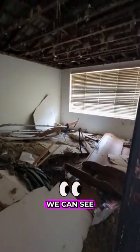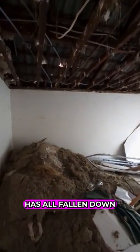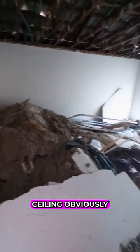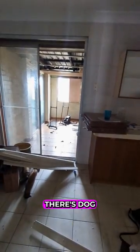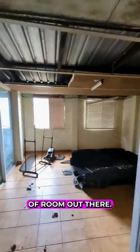If we have a look at this, we can see that the insulation has all fallen down. The ceiling, obviously. Kitchen — fantastic. There's a dog there, even better. A little bit of room out there too.